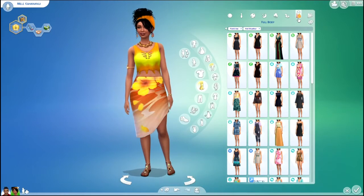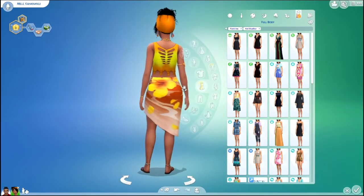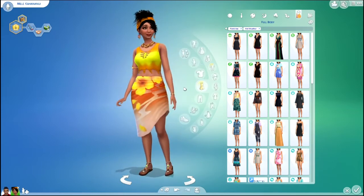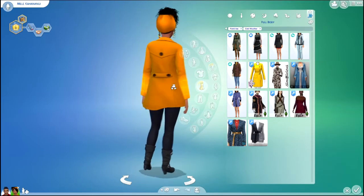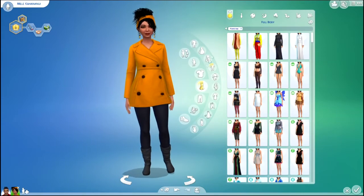I really like that one. And then her hot weather outfit. I really like that tie dye top. That's pretty cool. And of course, cold weather. Nothing very tropical about that one, but it's got orange in it.